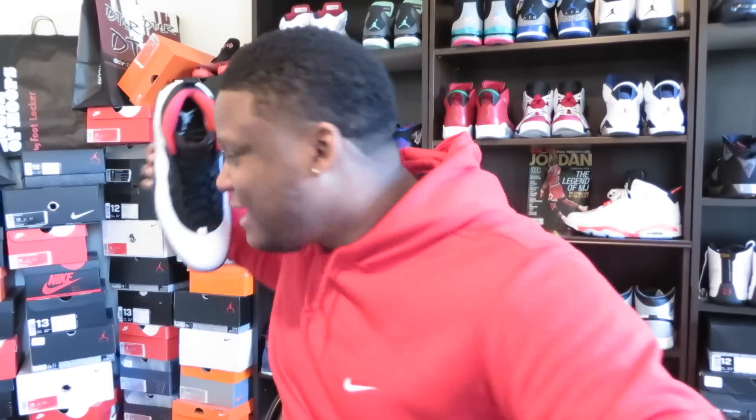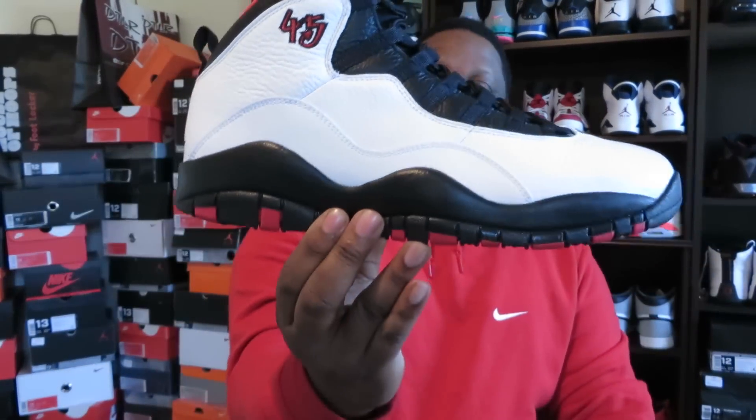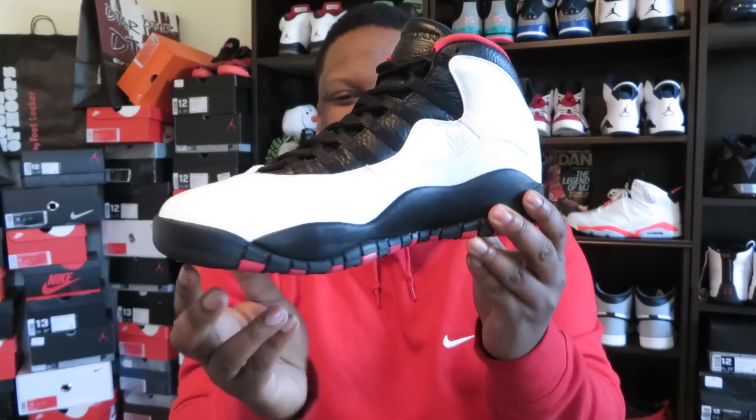That right shoe... and pow! The Air Jordan 10 Retro Chicago, a.k.a. double nickel action.